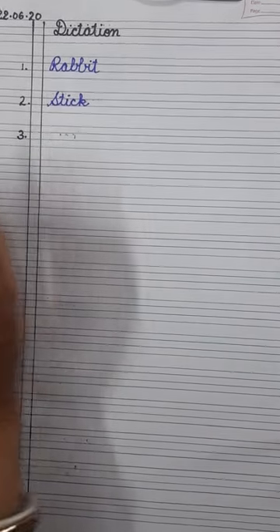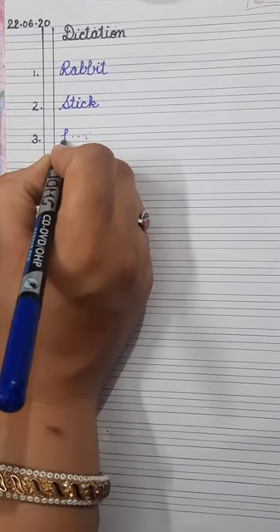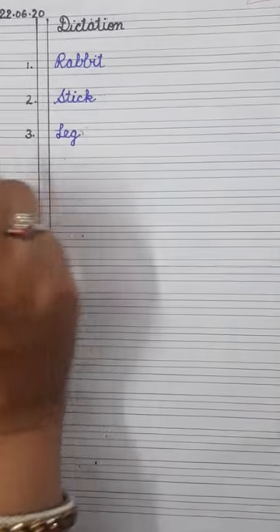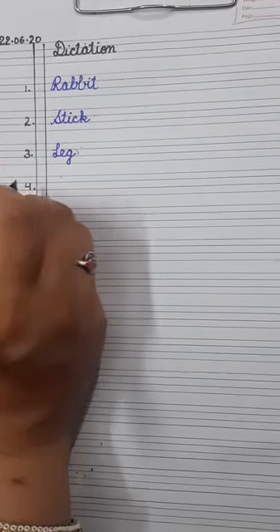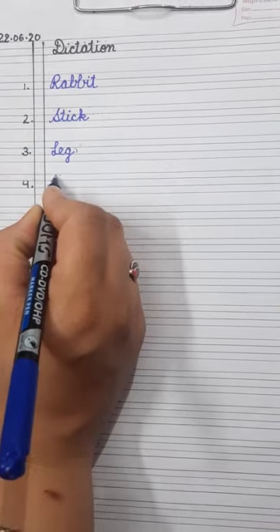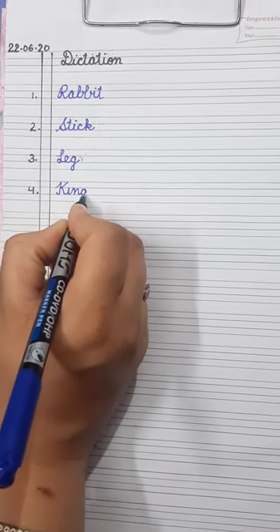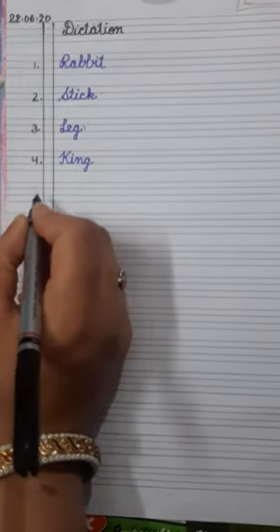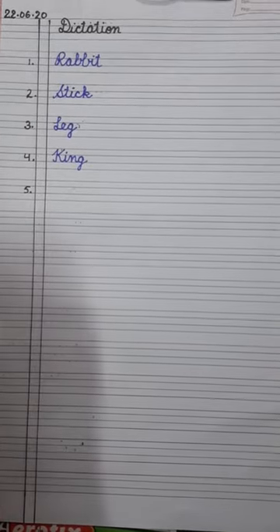Number three is leg — L-E-G. Leg. Write it down. Number four is king — K-I-N-G. King.